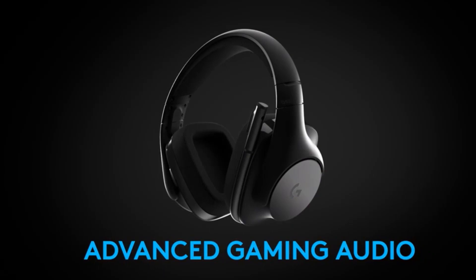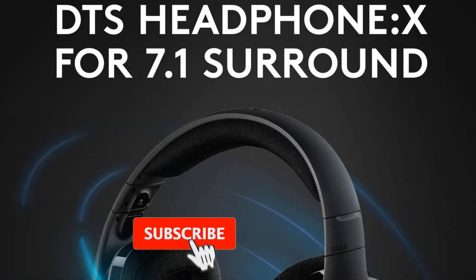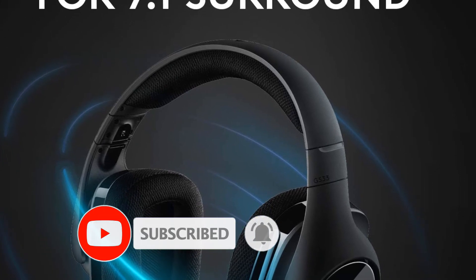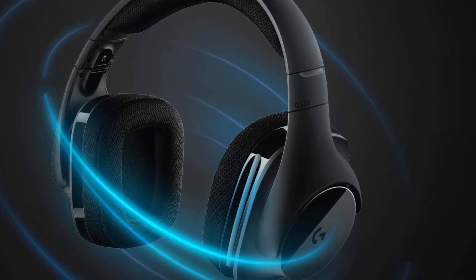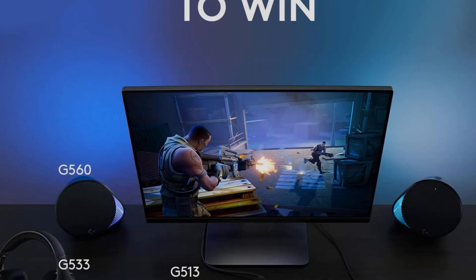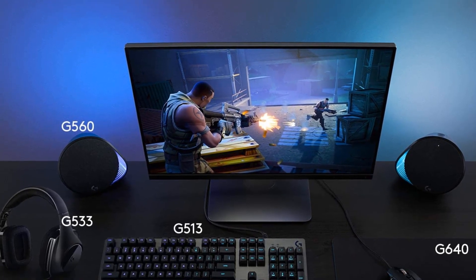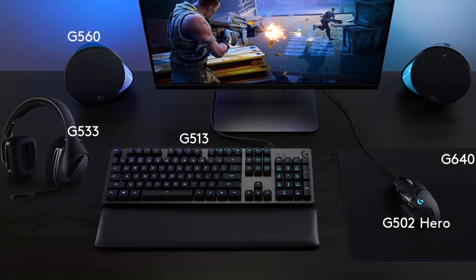The headset sounds awesome, as noted by our reviewer Eriker. The headphones have more than enough bass, with a frequency response of 20Hz–20kHz, and a sensitivity rating of 107 dB, meaning they can get pretty loud without using a ton of power. The earpads are a little on the stiff side, so they can get uncomfortable over long gaming sessions, but they are customizable using the G-Hub software.